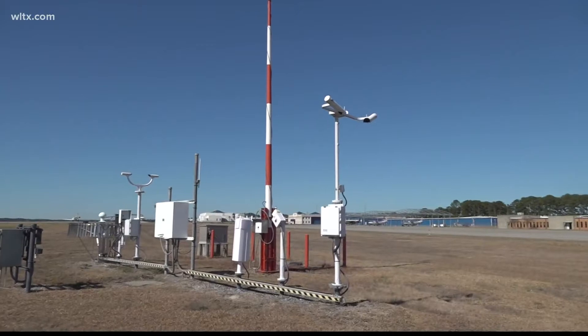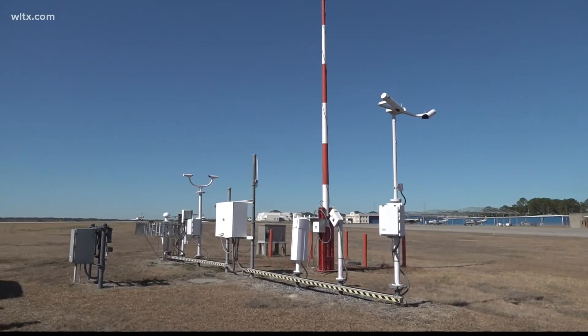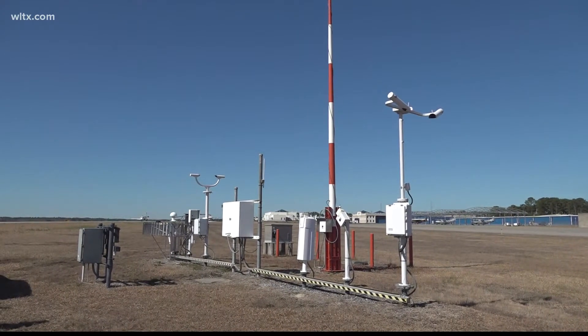First, we need to head outside. I'm here at the Columbia Metro Airport, and we're about to head out onto the airfield to take a look at some equipment that tells us all we need to know about the weather. If you have ever flown out of Columbia, you might have seen this odd-looking structure next to the taxiway. This is our automated surface observing system, and this is actually the official measurement for the Columbia area. There's one here at the Columbia Airport that takes observations constantly, essentially in real time.